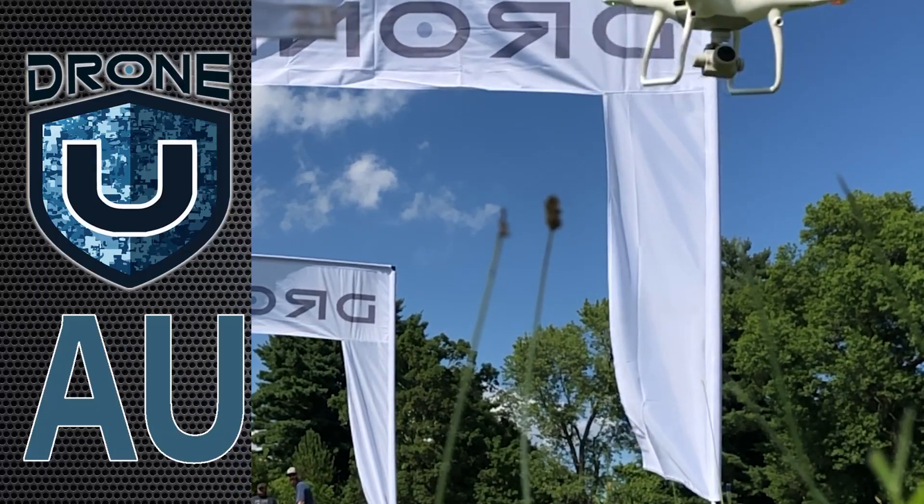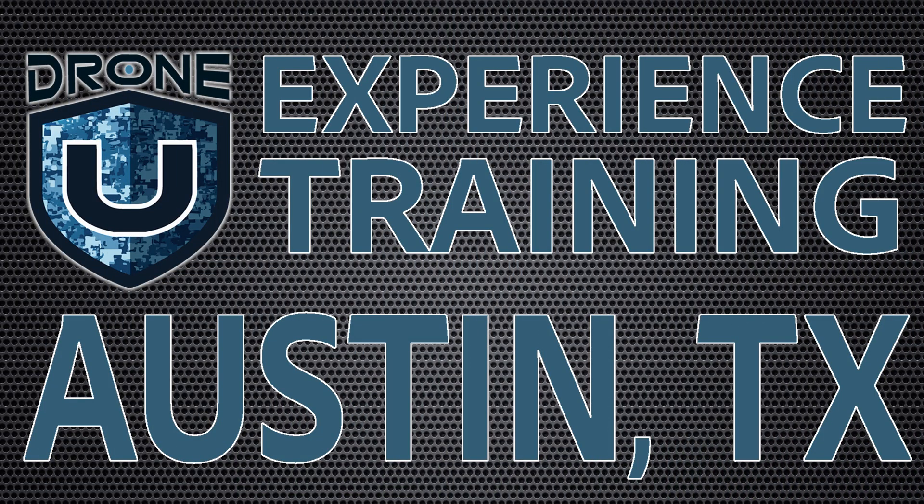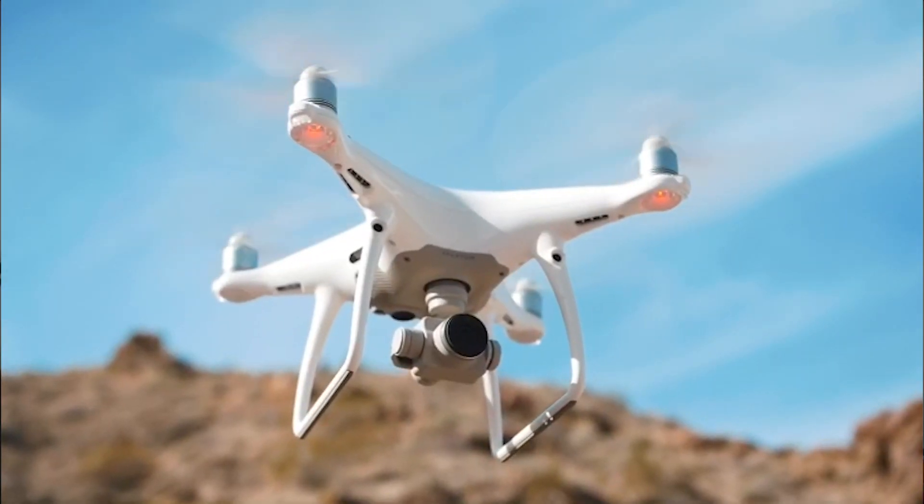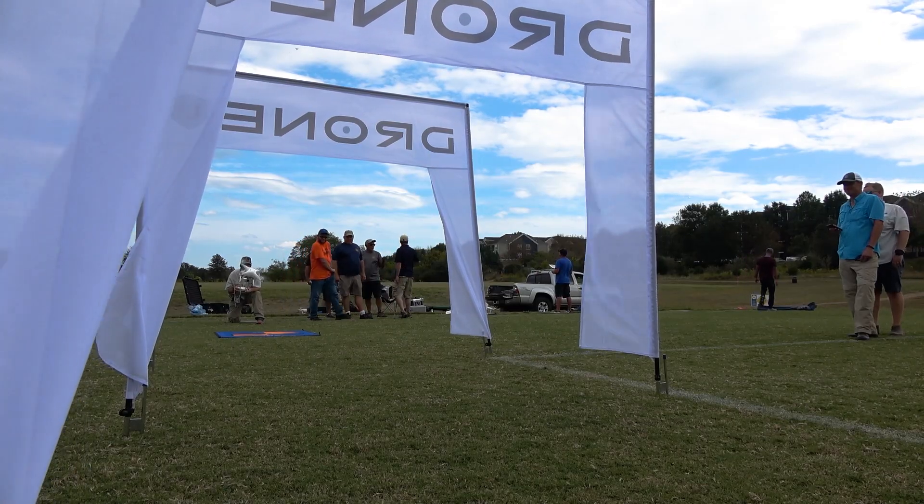Hey, I'm Paul from DroneU and I want to go over some more information about this awesome experience-based training. This is another mission exercise-based training that we're offering here at DroneU — frankly it's probably the last one for the year, and it's the first one we're doing outside of the fly-in.